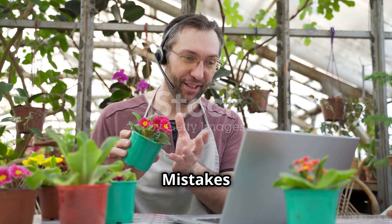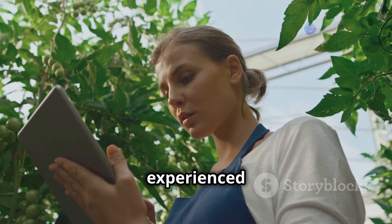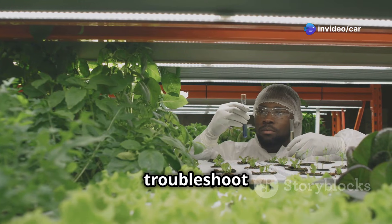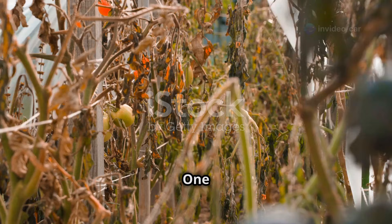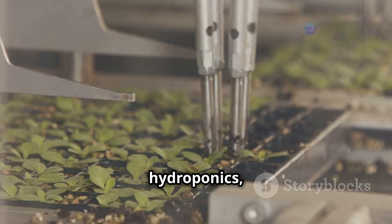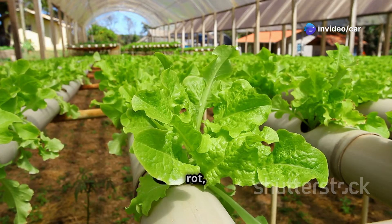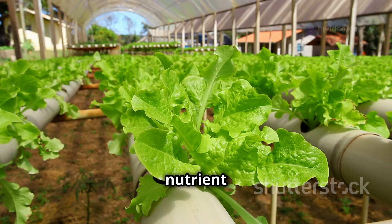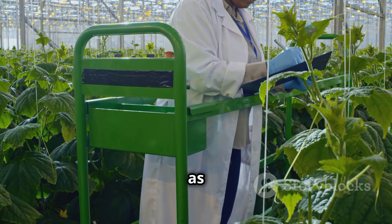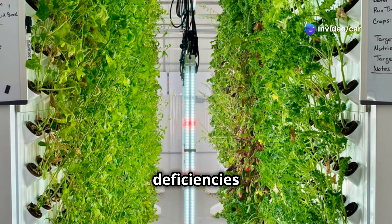As with any new endeavor, there's a learning curve to hydroponic gardening. Even experienced gardeners encounter challenges from time to time. One of the most common mistakes beginners make is over-watering or under-watering their plants. In hydroponics, maintaining the correct water level is crucial for plant health — over-watering can lead to root rot, while under-watering can cause stress and nutrient deficiencies. To avoid these issues, monitor your system's water level regularly and refill the reservoir as needed.